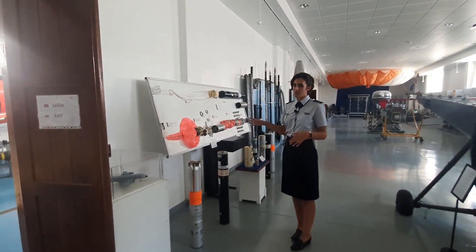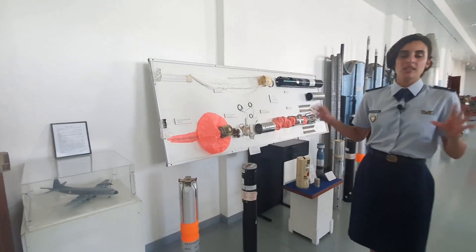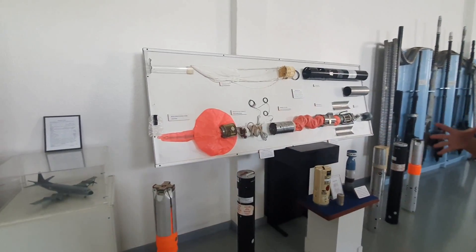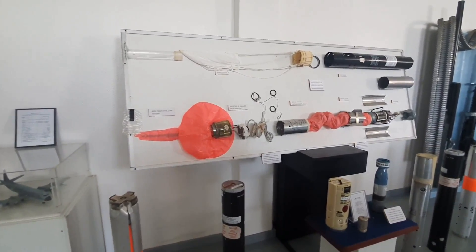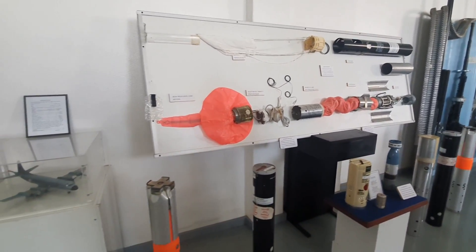Now here we have these floating devices that were made with the sonar equipment that were in our big plane in Sintra, the P3, and their purpose was to find out where the submarines were.